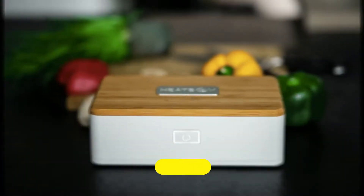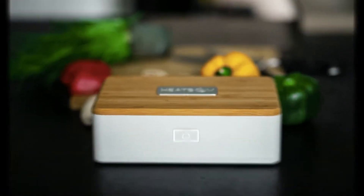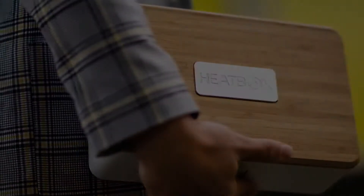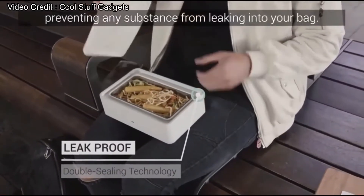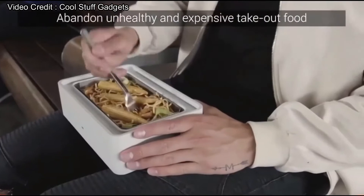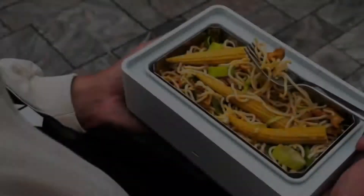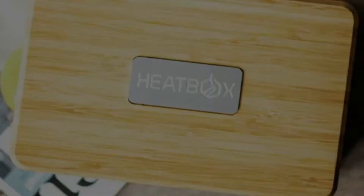Number 1: Heatbox, the self-heating lunch box. Do you really want to enjoy warm lunches during travels? Sometimes we are too busy in our work and forget to have lunch on time. When that happens, you are unable to enjoy a warm and delicious lunch — but now it's possible. With the help of this Heatbox, you can heat up your lunch and preserve its nutrition. Heatbox offers you a healthy warm meal anytime.